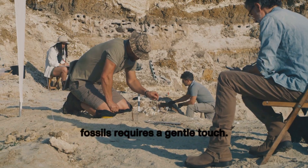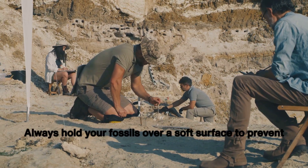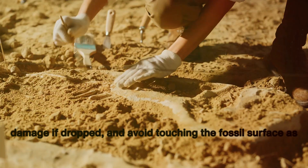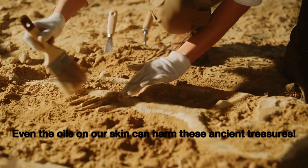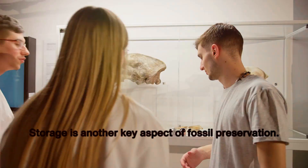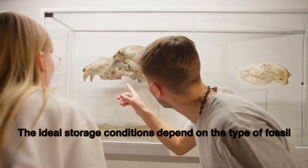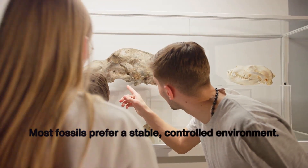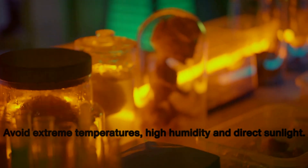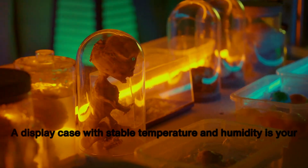Firstly, handling fossils requires a gentle touch. Their delicate nature means they can easily be damaged by rough handling. Always hold your fossils over a soft surface to prevent damage if dropped, and avoid touching the fossil surface as much as possible — even the oils on our skin can harm these ancient treasures. Storage is another key aspect of fossil preservation. Most fossils prefer a stable, controlled environment — avoid extreme temperatures, high humidity, and direct sunlight. A display case with stable temperature and humidity is your best bet.